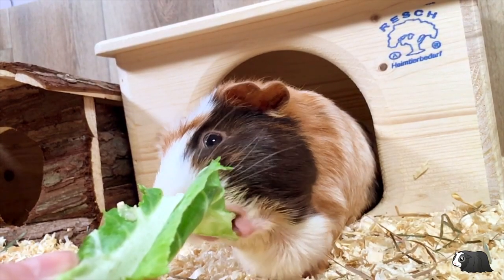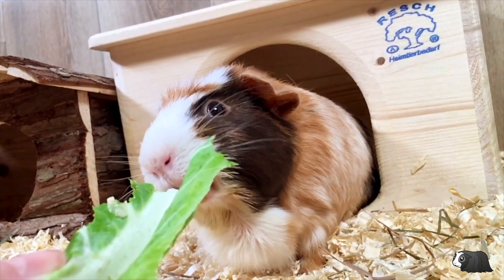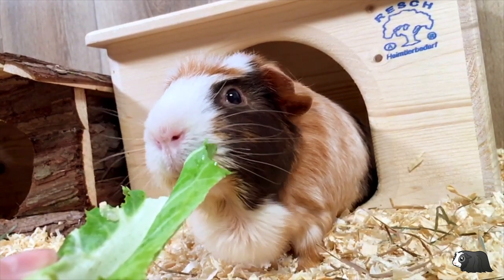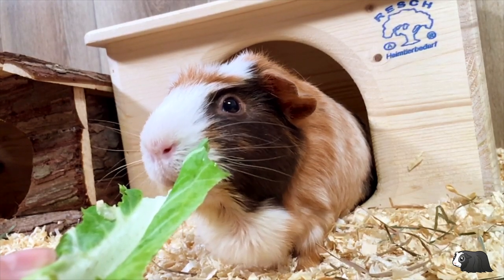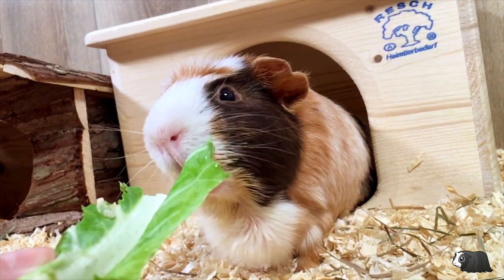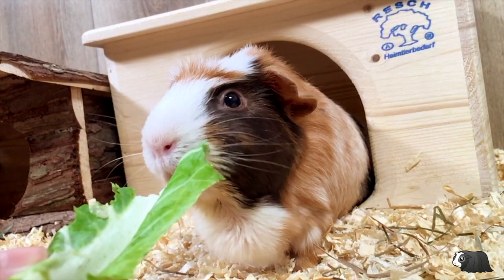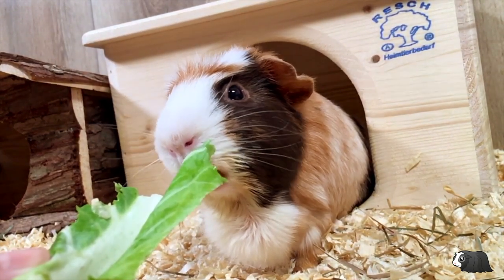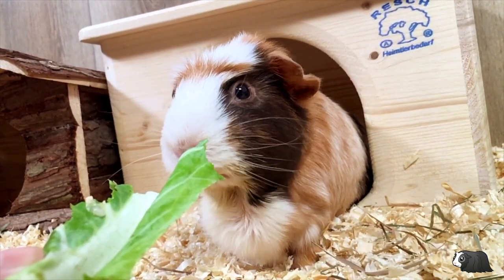Cauliflower, broccoli, and cabbage, along with some other vegetables, are all members of the cruciferous family. Although they are extremely healthy, they are also very gassy and can cause bloat if fed to excess, which can be really uncomfortable and even more importantly a dangerous condition for a guinea pig. With cruciferous veggies, it's important not to feed large amounts and to always mix them with non-cruciferous veg to balance everything out. This way you should avoid your guinea pig becoming ill.